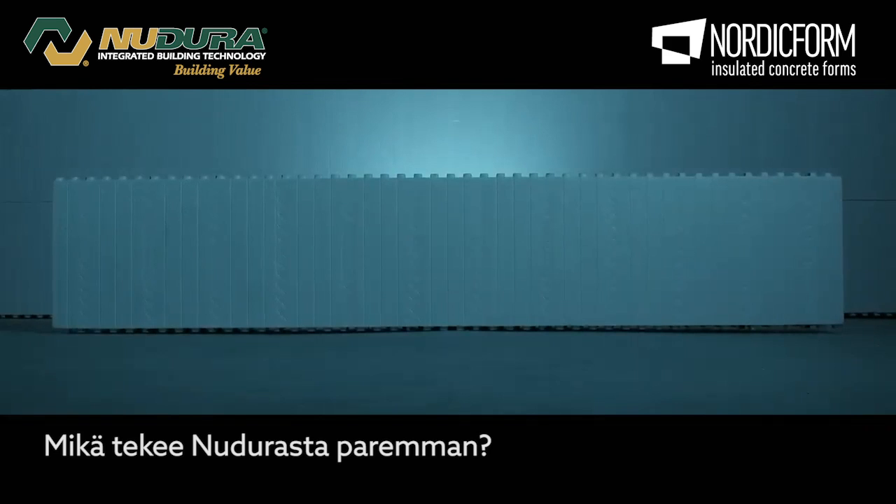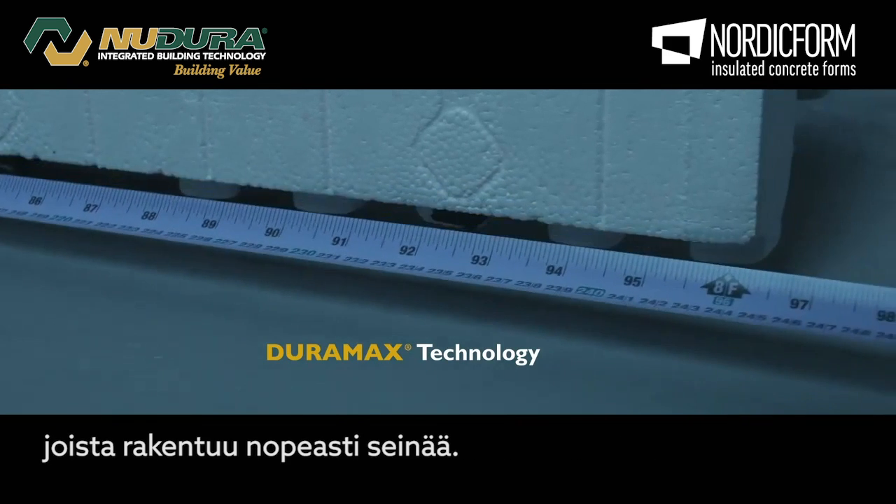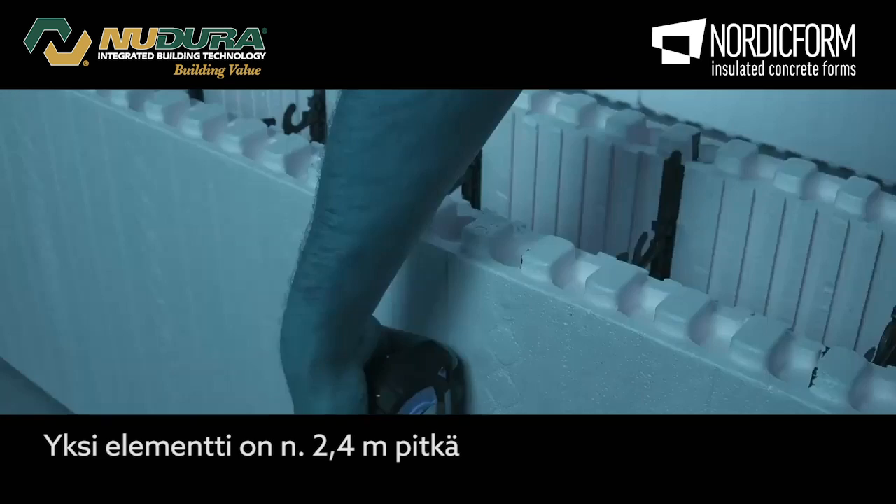What makes NewDura different? Duramax technology. NewDura standard forms are the largest standard insulated concrete form in the industry, measuring 8 feet long and 18 inches high.